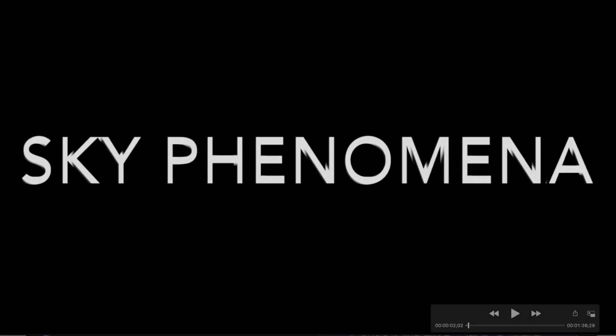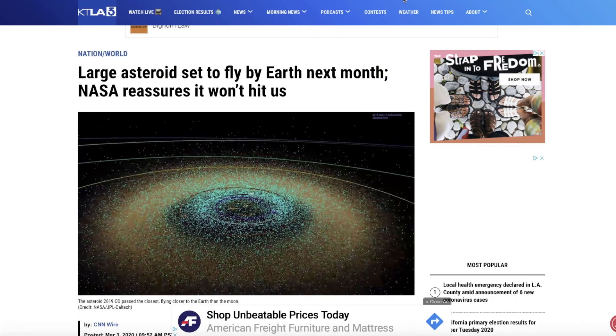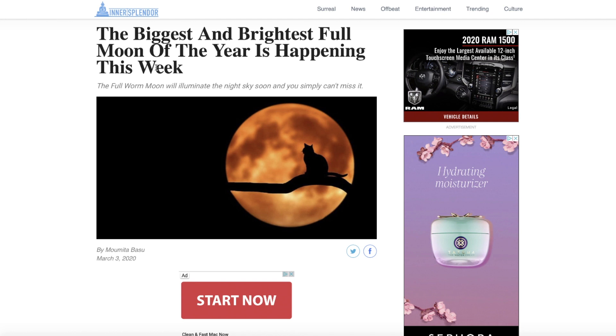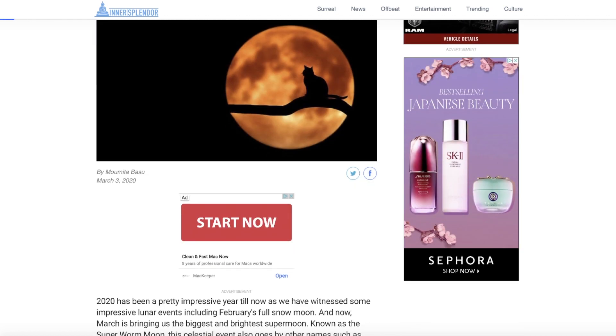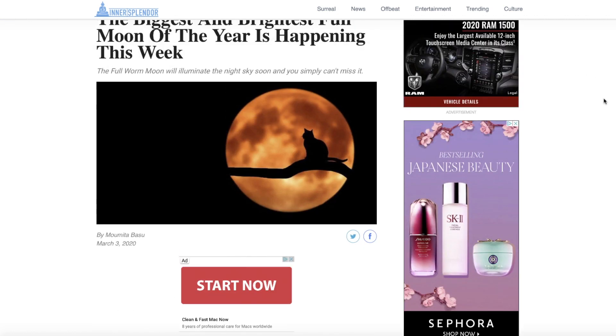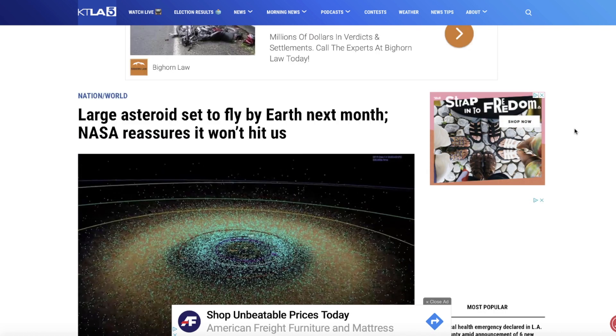I've also got a new sky phenomena picture slideshow I want to share with you guys, and we also don't want to miss the full moon coming up next week. It's on Monday — it will be the biggest and brightest moon of the year, happening on March 9th — a supermoon. Don't forget to check that out if conditions are clear in your area. If it's clear here, I may do a live stream as it comes up over the horizon. But first, asteroid 1998 OR2.